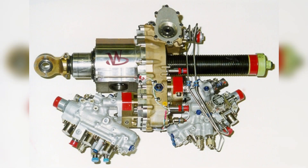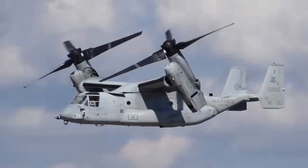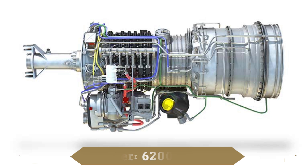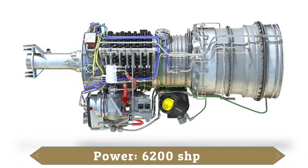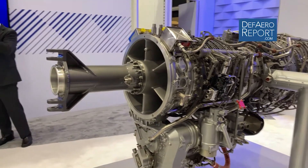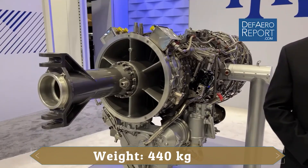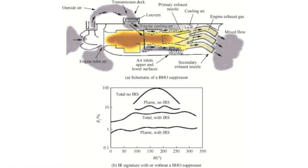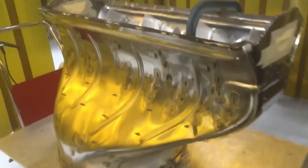Each Osprey is powered by two Rolls-Royce AE-1107C turboshaft engines, producing 6,200 shaft horsepower — that is 4.6 megawatts of power apiece — and weighing 440 kilograms each. Additional subsystems, such as the infrared suppression system, add further weight and complexity. The infrared suppression system mixes hot exhaust from the turboshaft engine with cooler air to reduce the aircraft's heat signature.